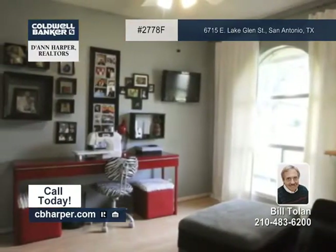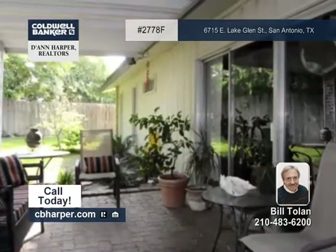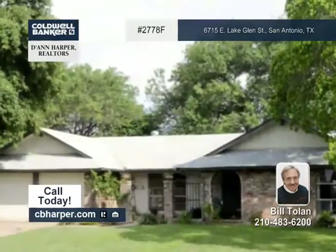You'll enjoy outdoor entertaining on your huge covered patio as well. Set up your private showing with Bill.